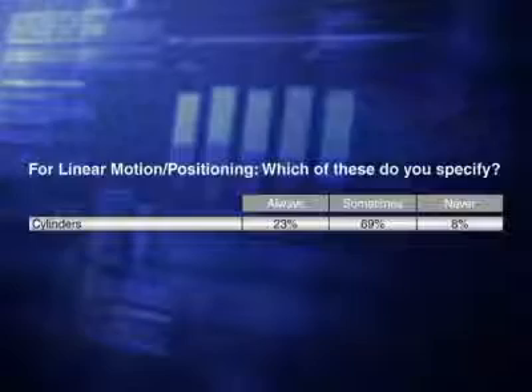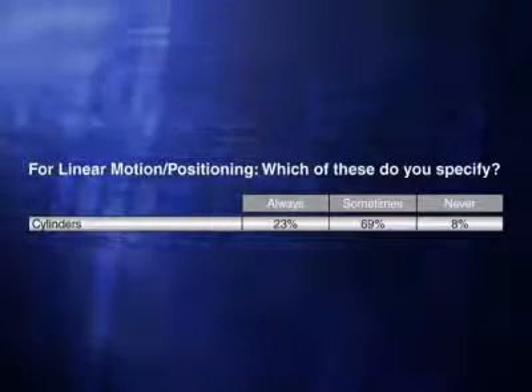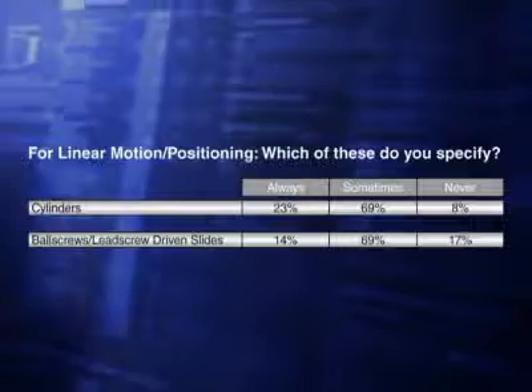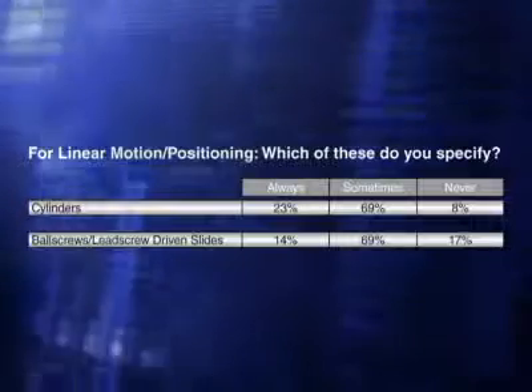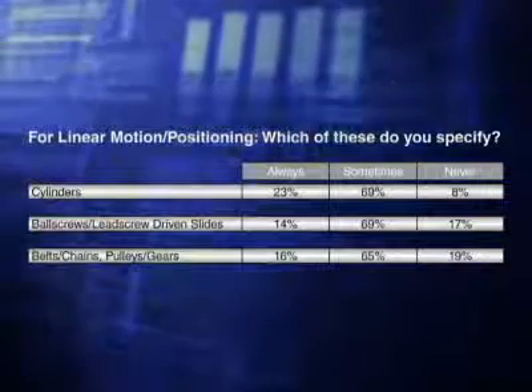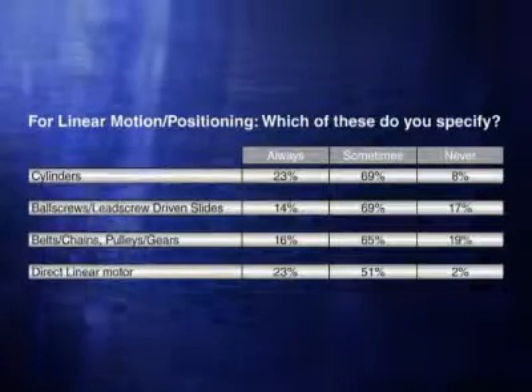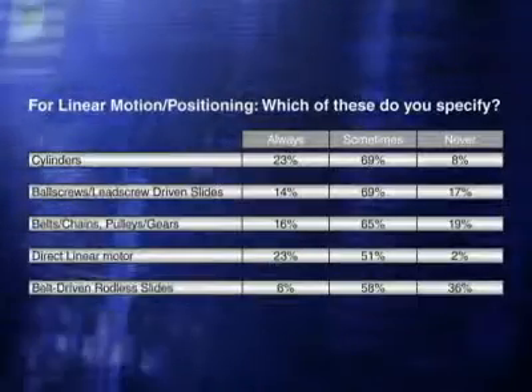For linear motion and positioning, 92% of the respondents specify cylinders either always or sometimes. 83% use ball screw or lead screw driven slides. 81% specify belts and chains or pulleys and gears. 74% order direct linear motors, and 64% specify belt driven rodless slides.